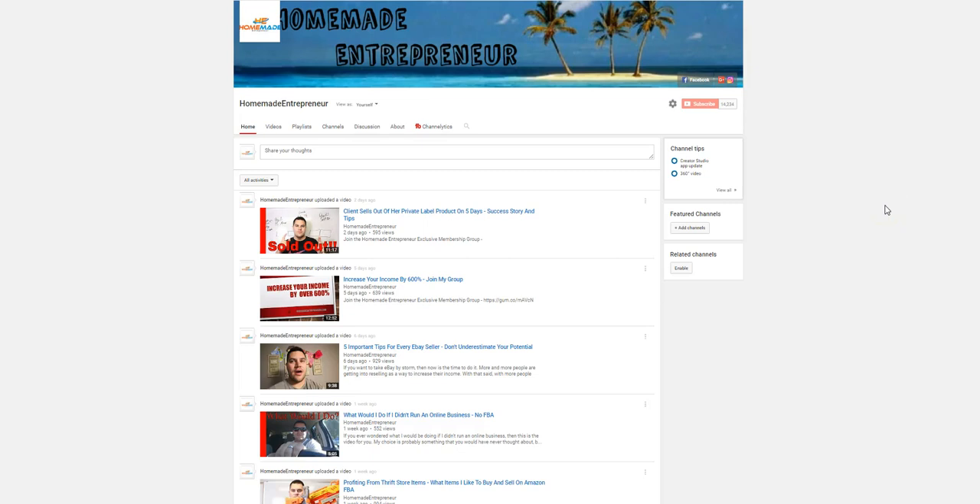Hey guys, what's going on? Adam Snyder here with the Homemade Entrepreneur. Today I want to show you ten items that I've sold over the past month to month and a half that were very profitable. I didn't go very deep on most of these — a lot of them I only got one or two items — but there is one item I did very well on. Let's get started.